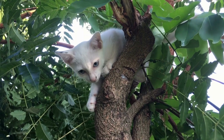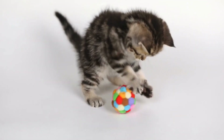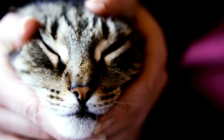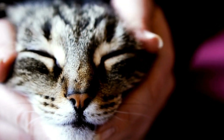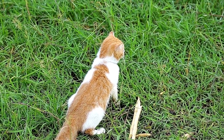Moreover, a rapidly flicking tail can also be an indication of playful behavior. Cats are known for their active and mischievous nature, and they often engage in playful activities. When a cat is feeling playful, its tail may start flicking rapidly as it prepares for a playful pursuit or a game of hide-and-seek. This behavior is often accompanied by other playful gestures, such as pouncing or batting at objects.